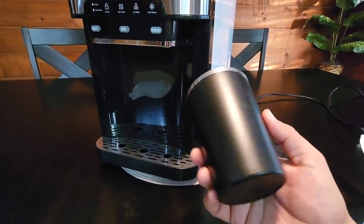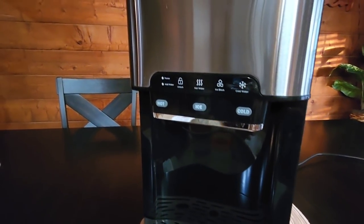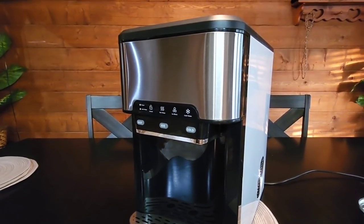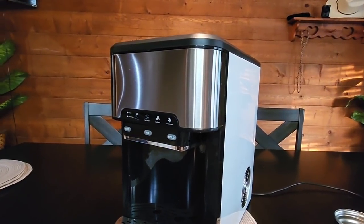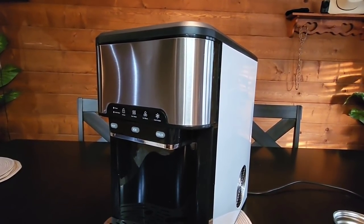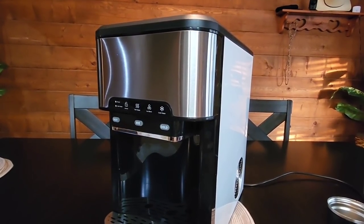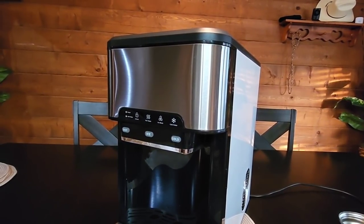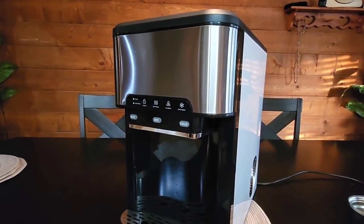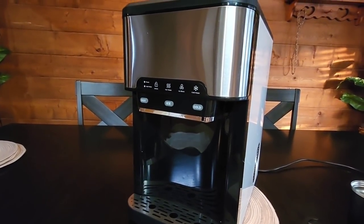It has a double-wall stainless steel coffee mug that comes with it, which is really nice. My wife just walked up and said it looks like a mini ice maker you'd see at a restaurant or movie theater. The type of ice it dispenses are those little rounded bullet-shaped kinds — basically the type you see from Walmart or Target ice makers. It'd be cool if it dispensed the little nugget-style ice because that's one everyone loves.